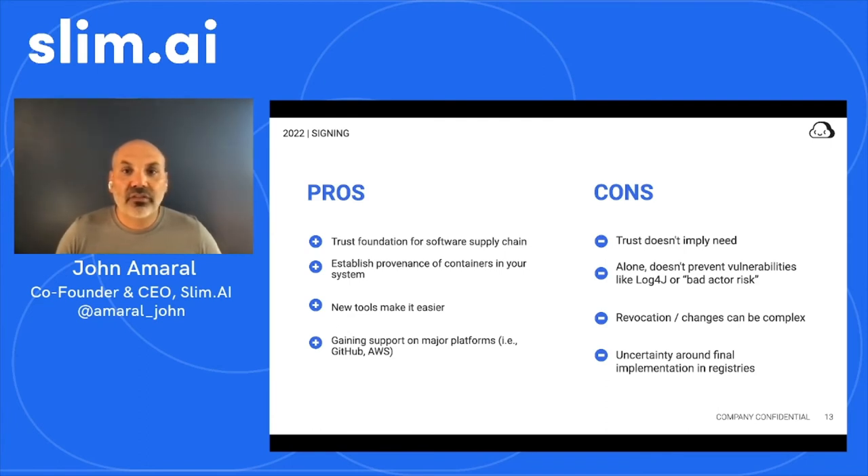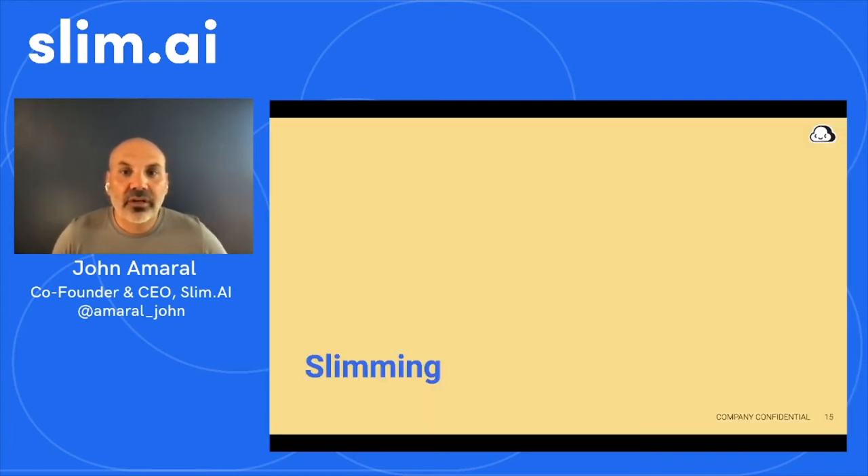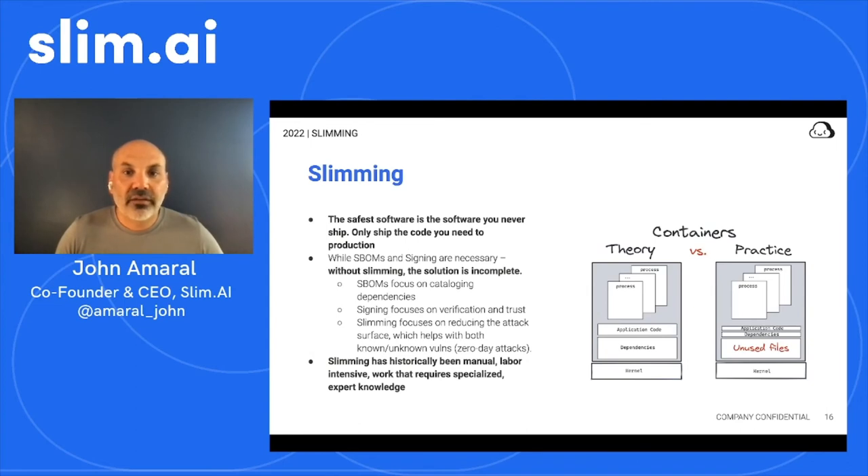As I mentioned initially, the safest software is the software you never ship. It's important to be sure that you're only running code in production that is absolutely required for your app or service to function properly, and no more. It's typical today for organizations to deploy containerized software to production with significant amounts of unnecessary software waste in the form of libraries, OS binaries, tools, package managers, and more. Shipping and running unnecessary code is costly, less secure, and increases the operational complexity of maintaining your production software footprint. The more code you ship, the larger and more complex your effective supply chain is — and this is why slimming is so important in managing your supply chain.